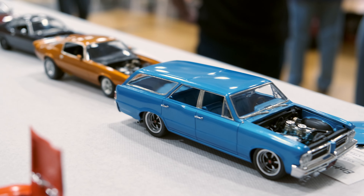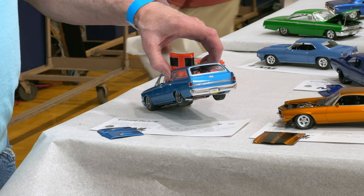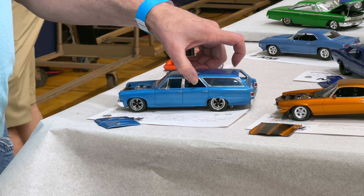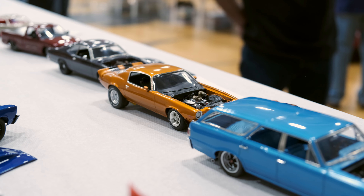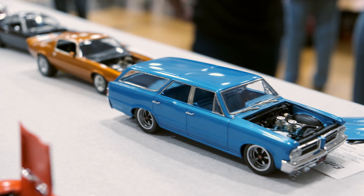Did they just drop in? Pretty close. Most of it is the GTO, just the roof. And I built the fins and put the '67 Chevy Chevelle tail lights in there.